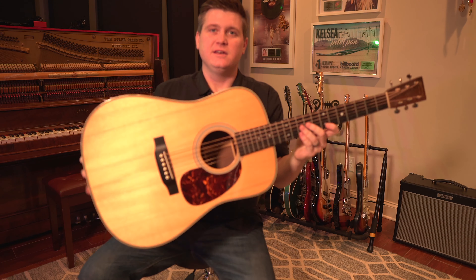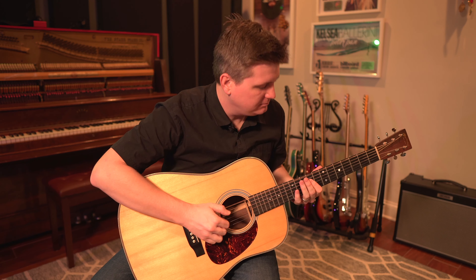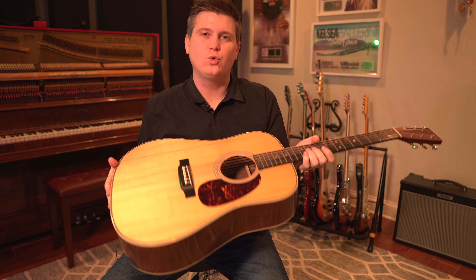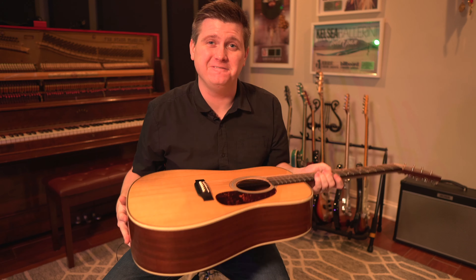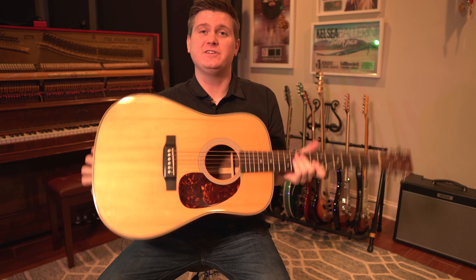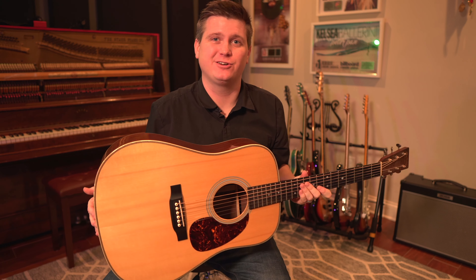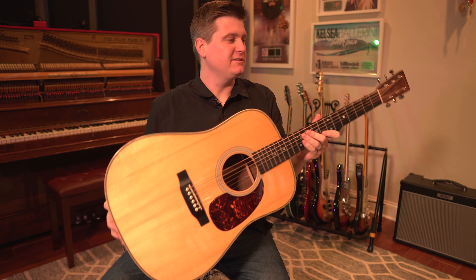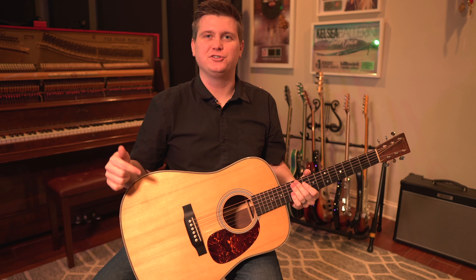Let me show you something. This guitar right here is a Martin D28V — V meaning vintage. I love this guitar. My grandma helped me buy this guitar when I first got a publishing deal. This is a $3,500 to $4,000 guitar. It needs a little tune.